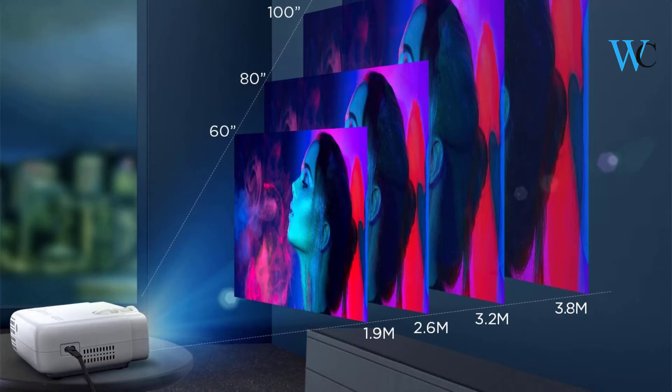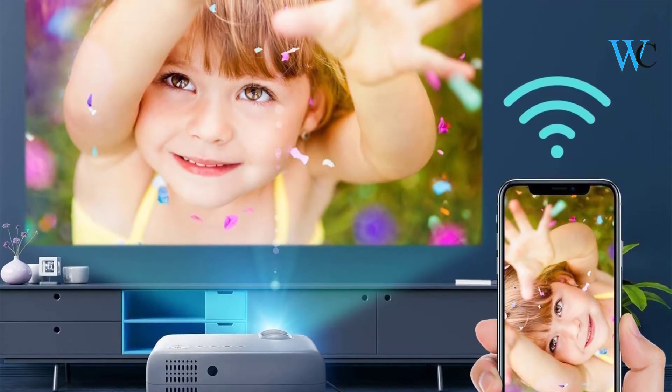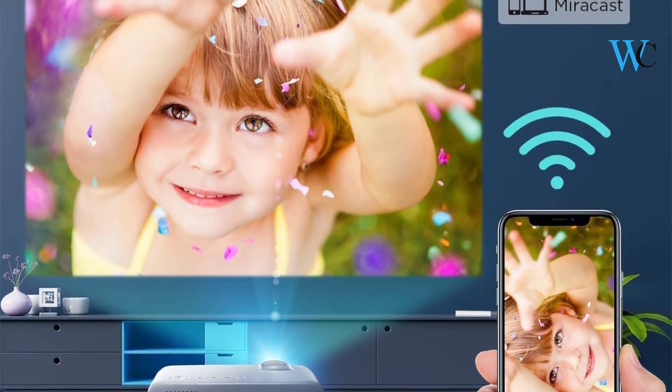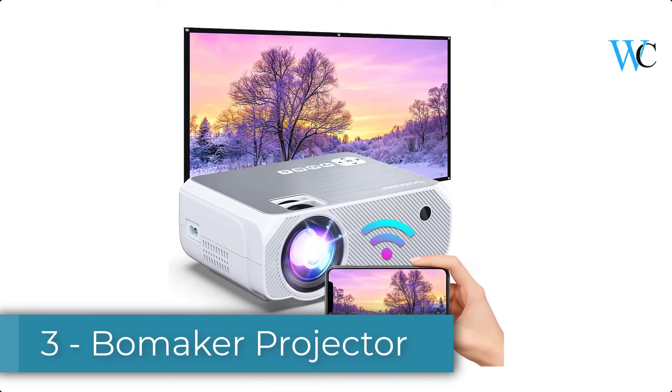The 70% color brightness can deliver more vivid and realistic detail images. Now you can enjoy the real movie experience. On number 3 we have the Bowmaker Projector.